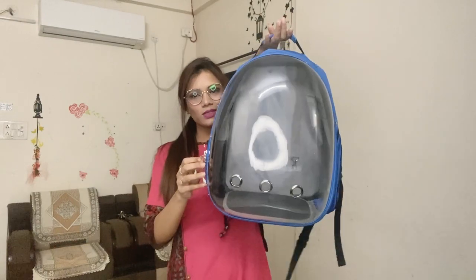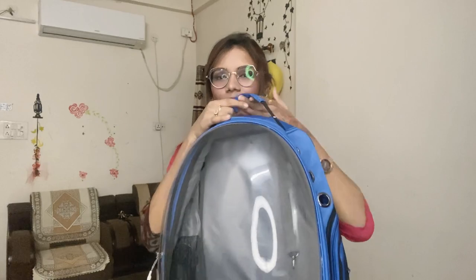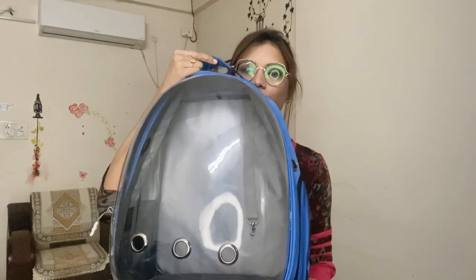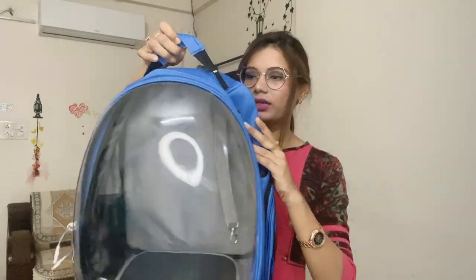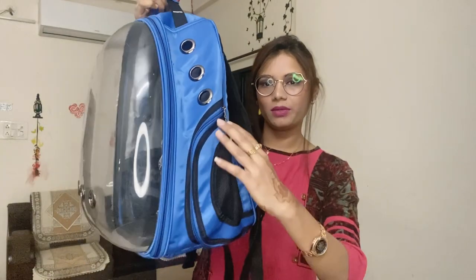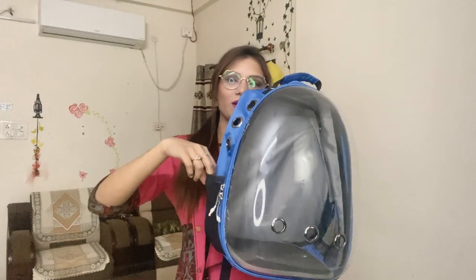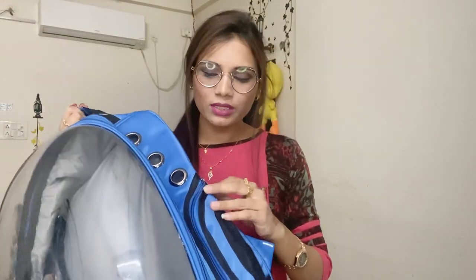Without wasting any time, aaj ka hamara video shuru karte hain. So this is basically a bag — yeh full size cat ke liye enough hota hai. Ismein jo glass diya hoa hai, aap yahan tihing hold kar sakte ho. Yaha net area hai jahan se fresh air aata hai. Aap agar vet visit karte ho toh jo card hai wo aap is bag ke andar carry kar sakte ho.